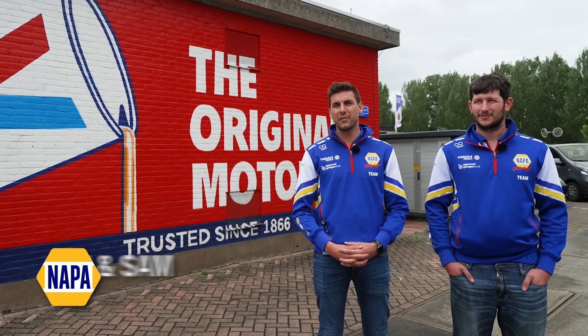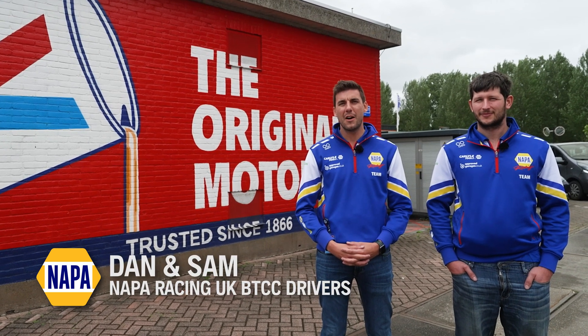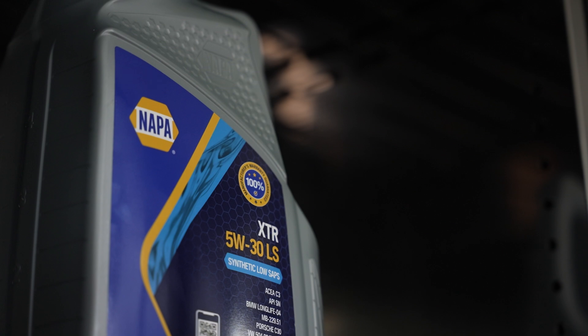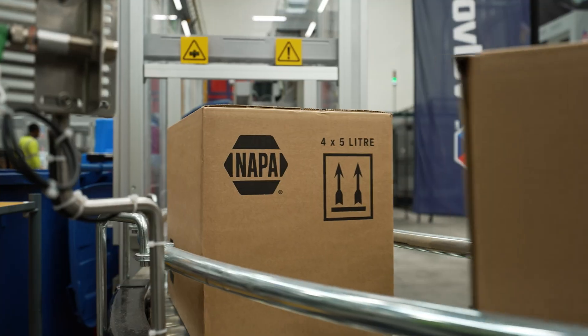We're here at the Valvoline production facility in the Netherlands to have a look at how Valvoline oil, along with NAPA oil, is made from the start process to the end process that you see and pick up off the shelf. Should we go have a look?